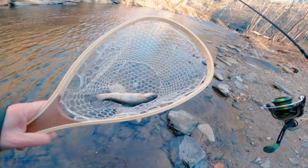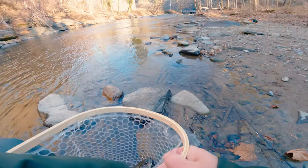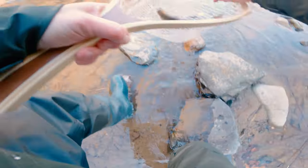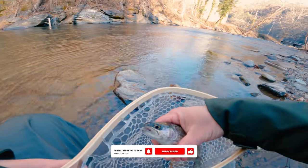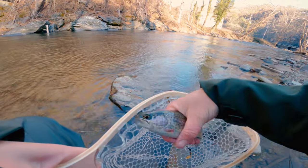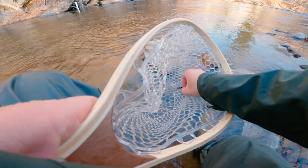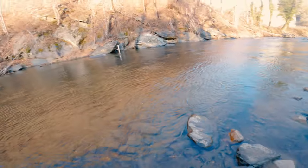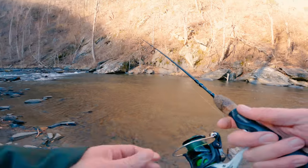All right, catch number two — little rainbow. Let's get him off the hook. Oh, he got off — oh gosh, there he goes. Well, I got him back. Beautiful — look at that thing. He's just screaming 'like and subscribe to the channel.' Go back out there and tell your brothers to hit me again. Two for the day so far, first hour, not bad. Let's go for number three.